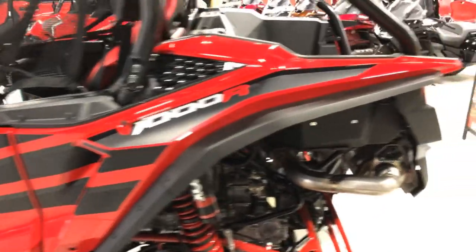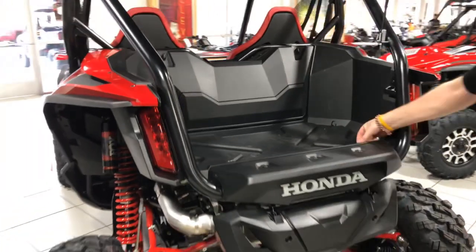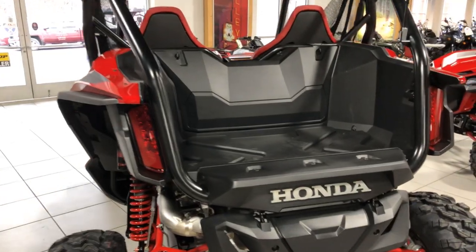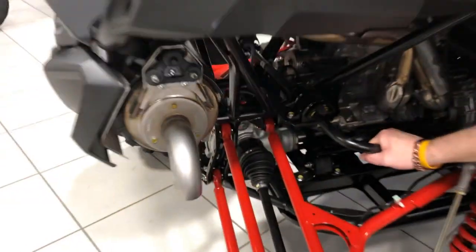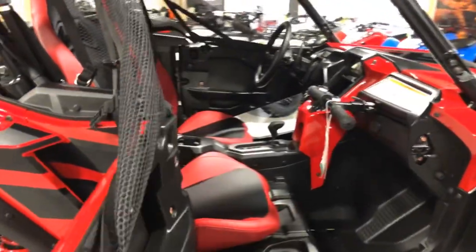Just beautiful. In the back here you have storage, you have tie downs for a cooler, some supplies, whatever you need. Walk around this side — once again you see your sway bars in the back, helps with the handling, suspension stability. Notice the inside.